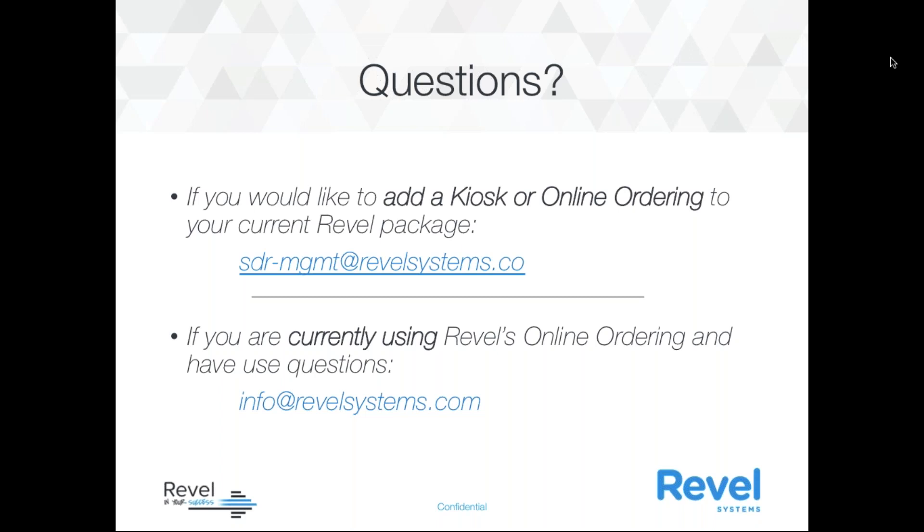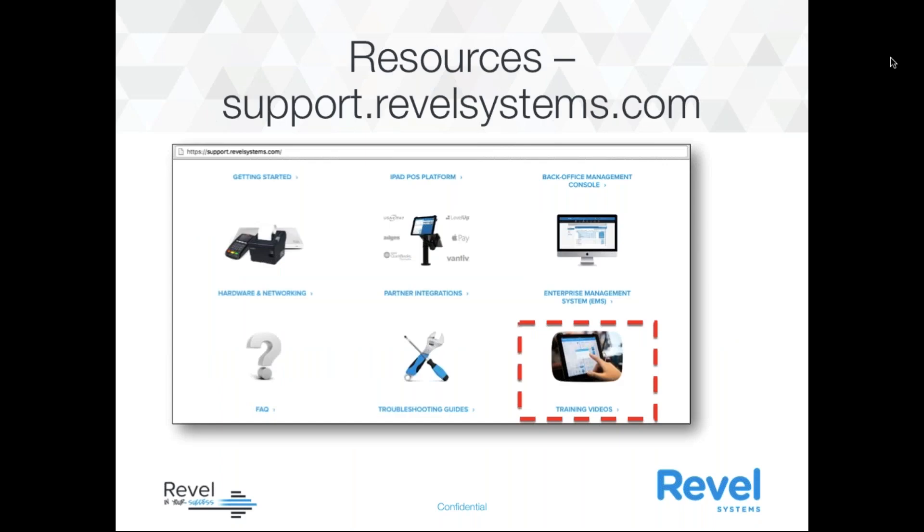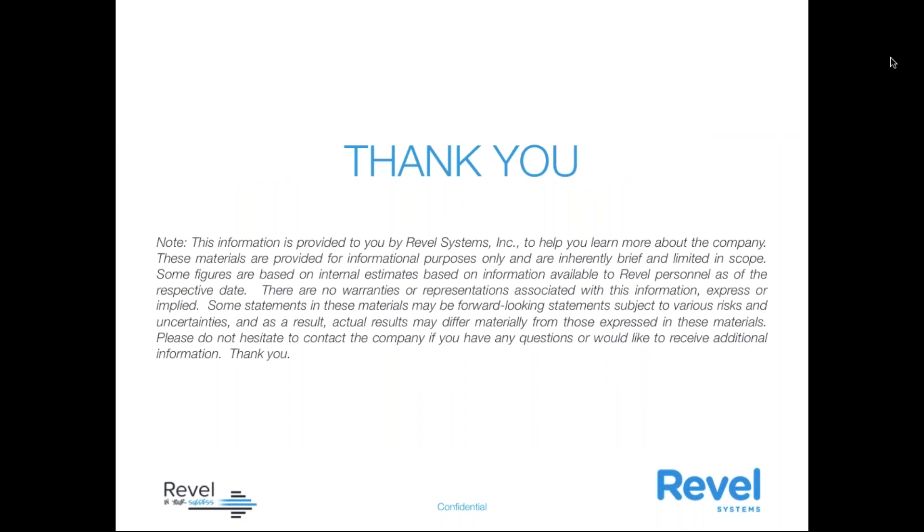If you want to add a kiosk or online ordering to your packages, make sure to reach out to sdr-management@revelsystems.com. If you're currently using Revel's online ordering and have any questions, email info@revelsystems.com. And lastly, if you go to Revel's support site at support.revelsystems.com and click on Training Videos in the bottom right-hand corner, we'll be posting this recording so you can always go back to it at a later date. Thanks so much and have a great day!